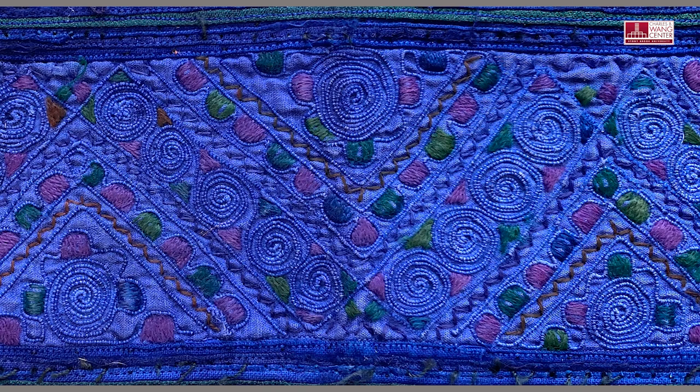Let's look at the design and detail of this embroidered patch. We see lines, spirals, triangles, color and texture.